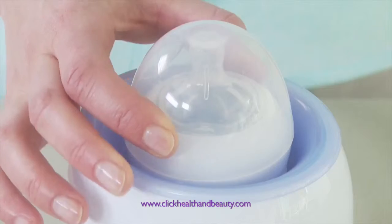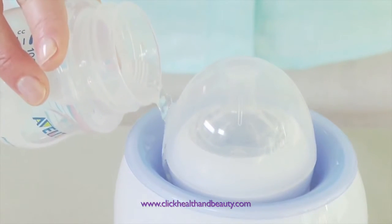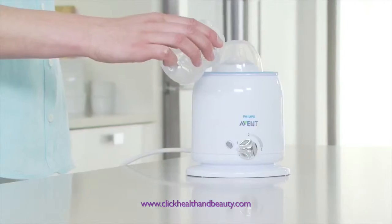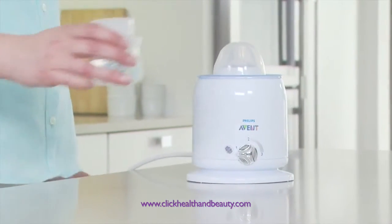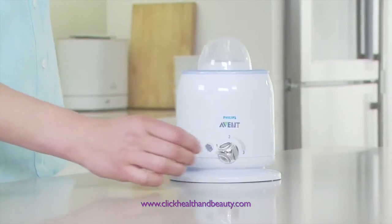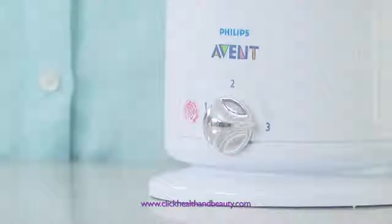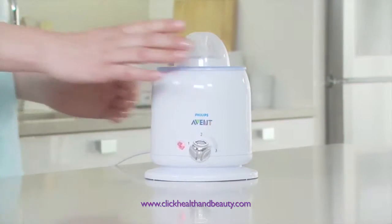A fast, safe way to warm expressed milk and baby food is the Philips Avent electric bottle and baby food warmer. It warms 125 millilitres at room temperature in around four minutes. Just add water and select the setting. It will warm milk or food quickly, safely and evenly with no hot spots.